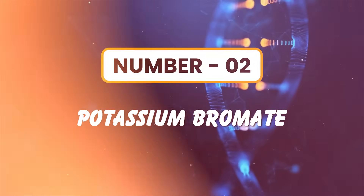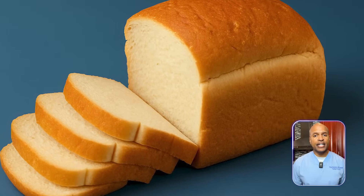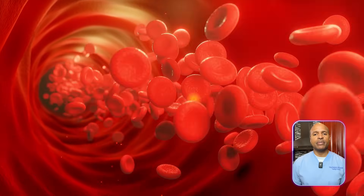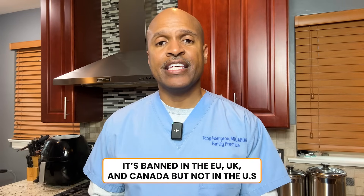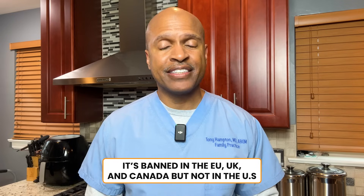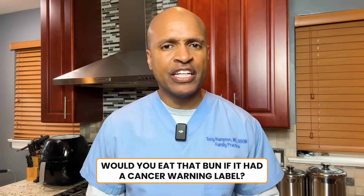Number two: potassium bromate. Common in packaged bread, pizza crust, and fast food buns. Alternatives include ascorbic acid and enzymatic conditioners. Metabolic impact: this additive promotes oxidative stress, suppresses thyroid hormone production, and may impair insulin receptor function — meaning slower metabolism and poor blood sugar control. Lesser known fact: it's banned in the EU, UK, and Canada, but not in the US. Would you eat that bun if it had a cancer warning label?